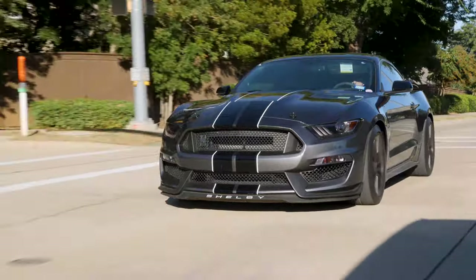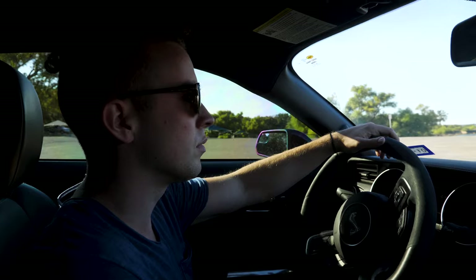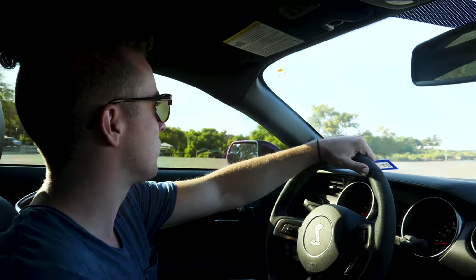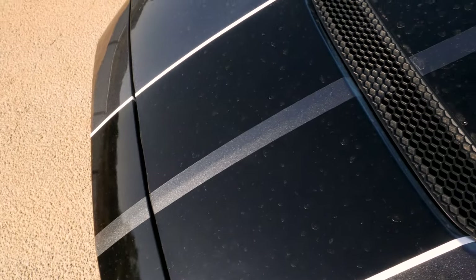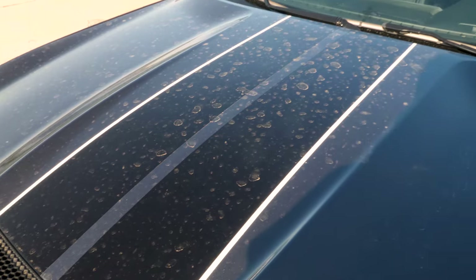I looked up how long it would take listening to 90 decibels to suffer hearing loss. The answer is 8 hours. So if you had this car on for 8 hours with the windows down and you were driving, you would probably suffer ear damage. No road trips in this car — at least with the windows down. This is a very, very inconsiderate car.